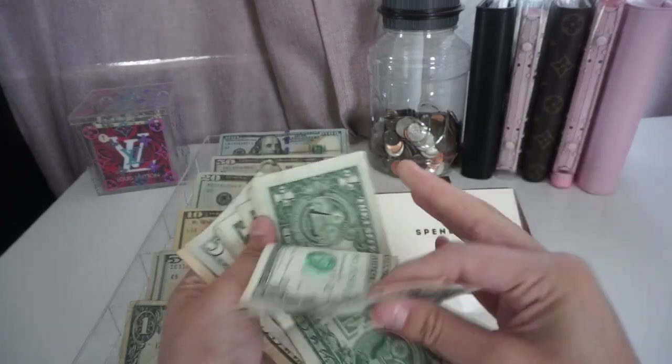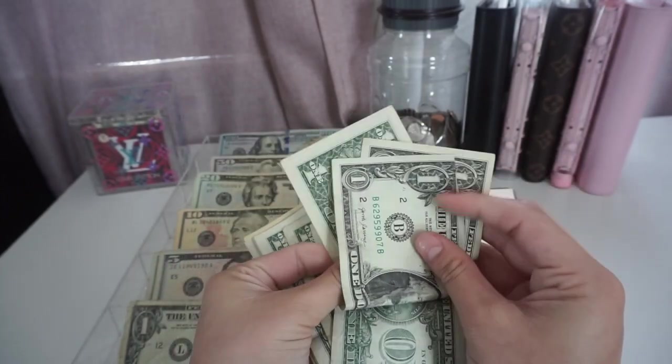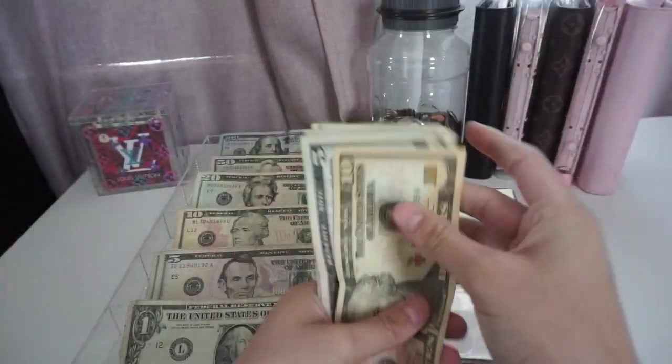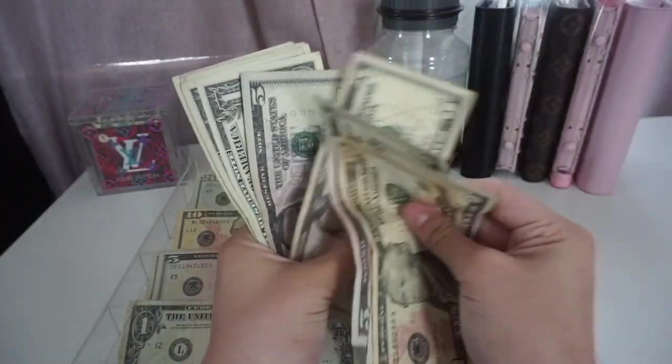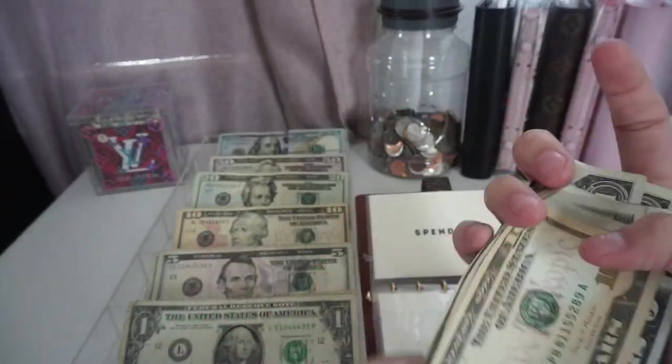In rollover, I'm really impressed — it's not a lot of dollars, but I'm happy that I have something. So I have $38 in rollover.